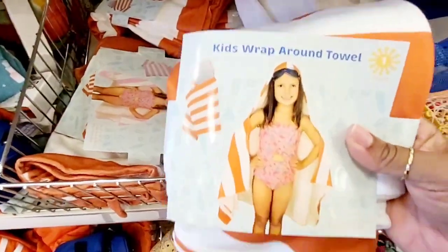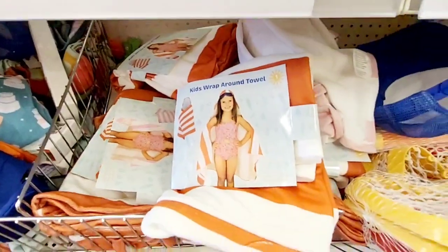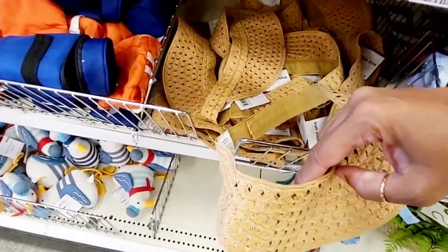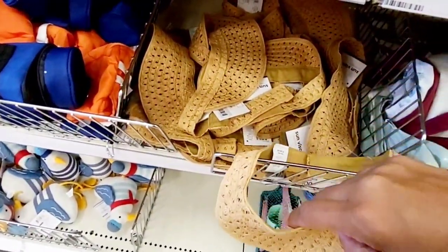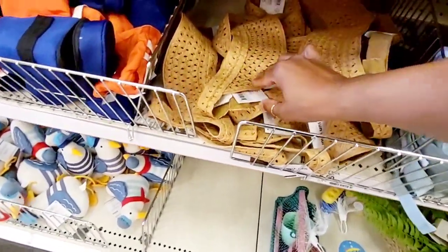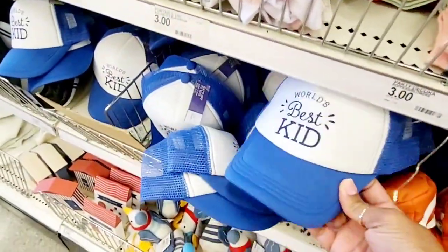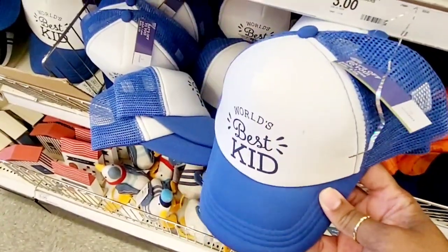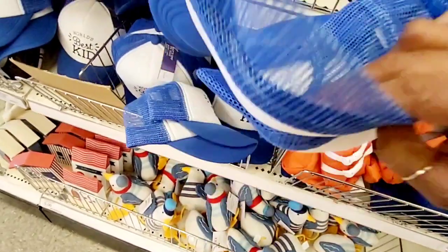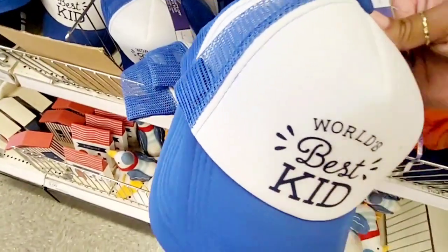They have a kids' wraparound towel for $5 also. Just so many different things to choose from — a little sun visor if you want to put that in mom's gift basket when she's working in the garden, also $5. Oh, look — the 'World's Best Kid' hat! You get two of those for $5.